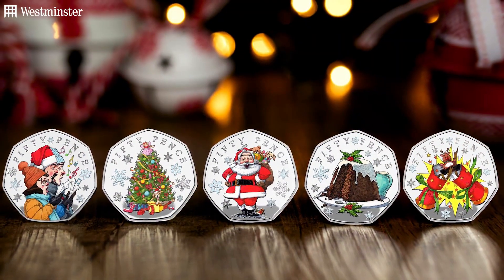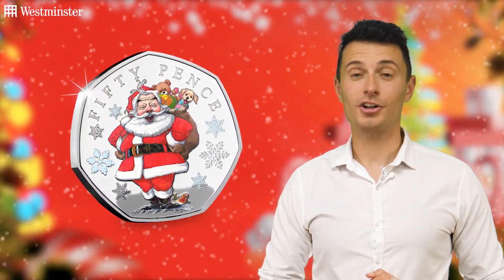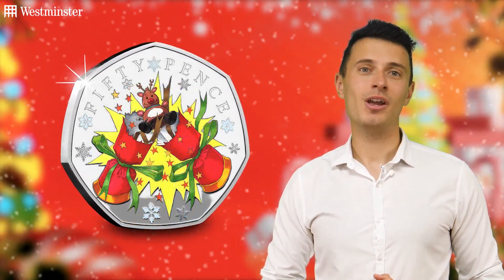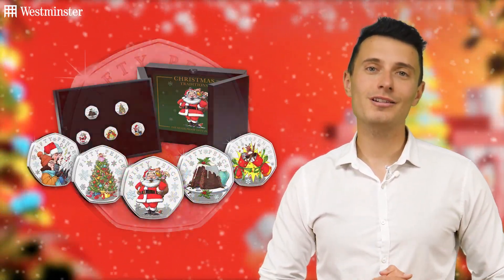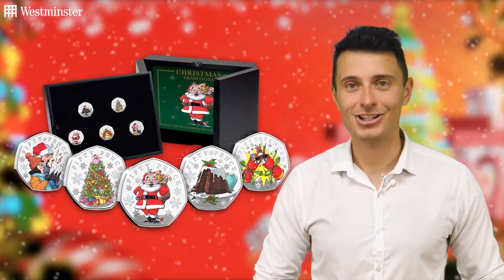The Christmas countdown has started early here at the Westminster Collection with the release of these brand new festive 50Ps that celebrate our favourite Christmas traditions. Featuring Father Christmas, a Christmas tree, Christmas pudding, carol singers and a Christmas cracker, all five coins have been authorised for release by Guernsey Treasury and officially approved by Her Majesty the Queen.